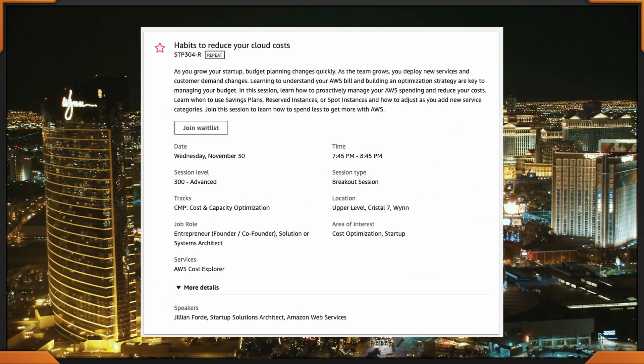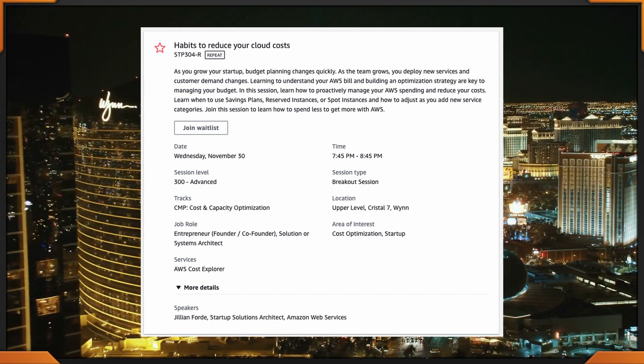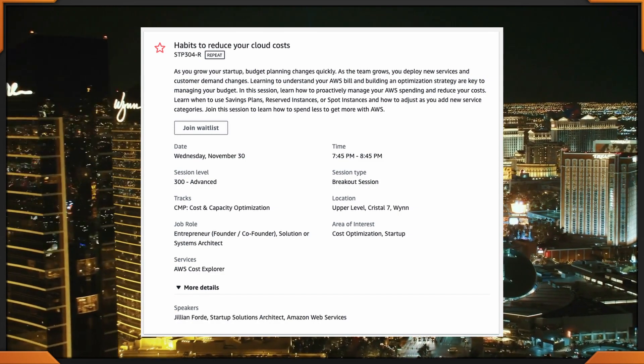This next session is a really hot one that's happening twice, back to back, and also on Thursday. Don't forget to take a look at 7:45 to 8:45 — yes it's a little late, but it gives you a chance to grab some dinner, happening at the Wynn. I kept you there at the Wynn specifically for this: we're talking about Habits to Reduce Your Cloud Costs — STP 304. It is a repeat session because it is happening again.